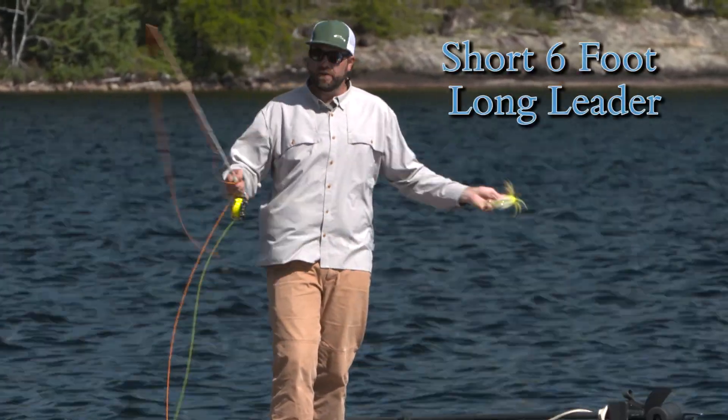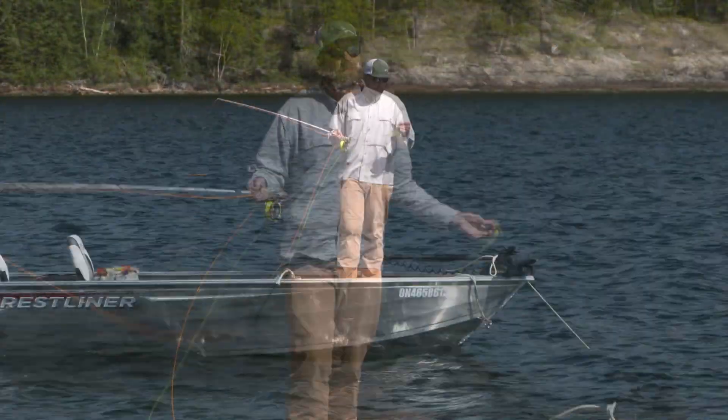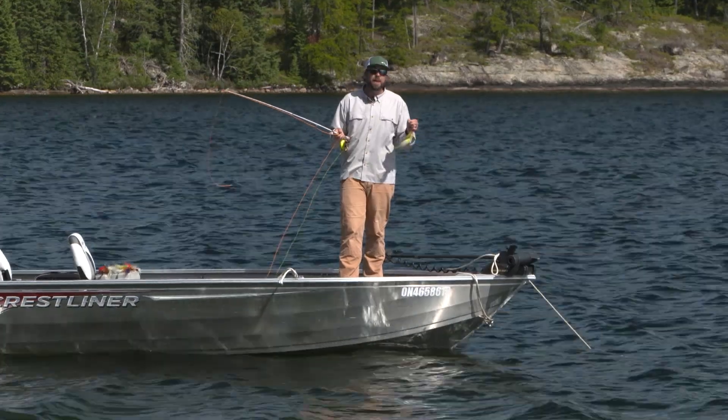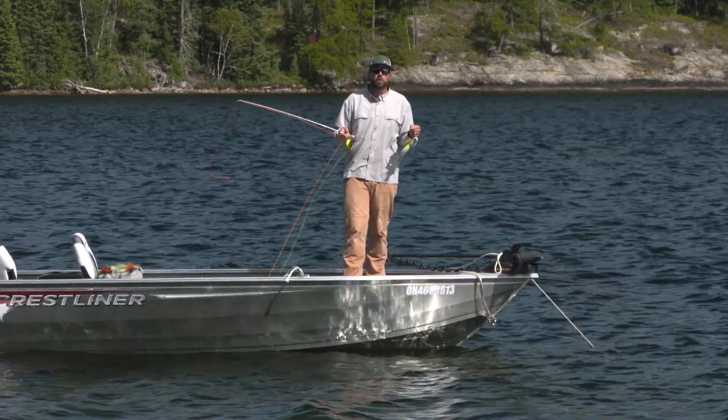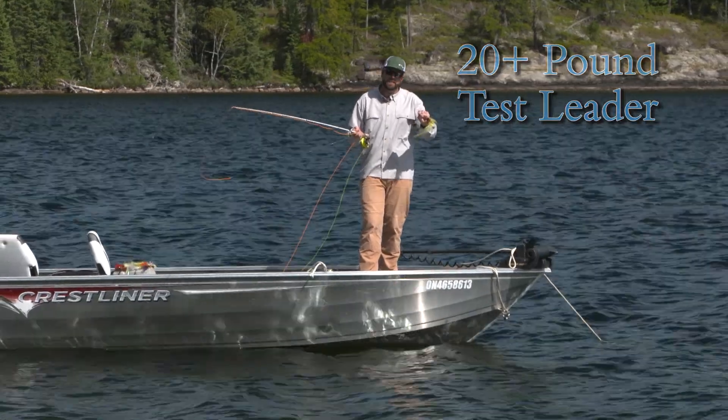The first thing we want to do is have a very short leader. My leader right here is about six feet long. I have this great big fly — I'm not going to turn this fly over with one, two, three pound test. I need some heavy stuff, so I have a 20 pound test leader.